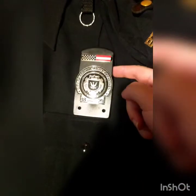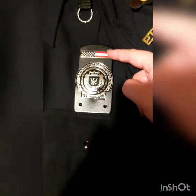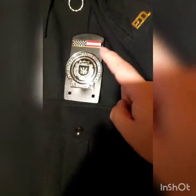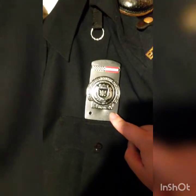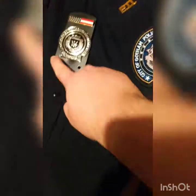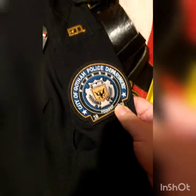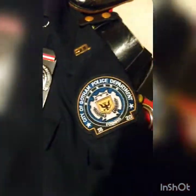The badge — you can buy all of this off eBay. I think that's just a standard bar that they all have, the badge holder itself and obviously the badge. As for the patch, most of it is all online really. There is supposed to be an American flag patch on there, but I haven't put it on yet.